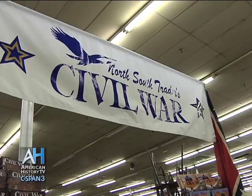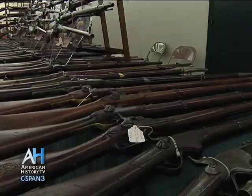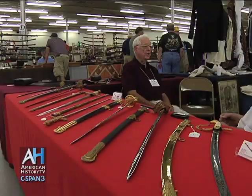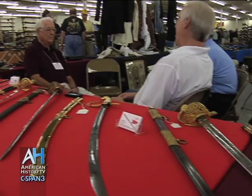I'm Steve Sylvia. I publish North-South Trader Civil War magazine, and I'm also the host of this particular show. We put this on every year and have been doing so since the mid-'70s.